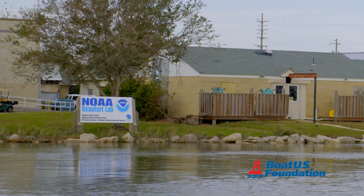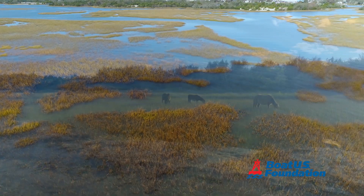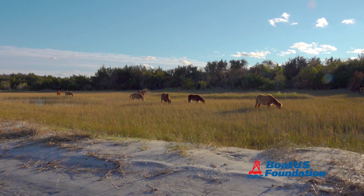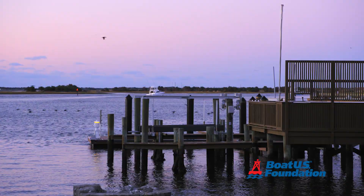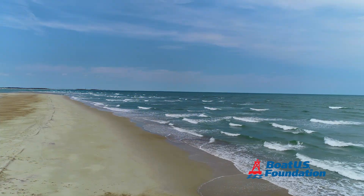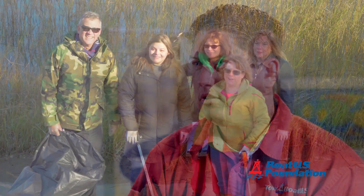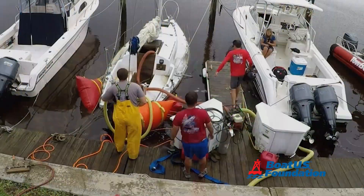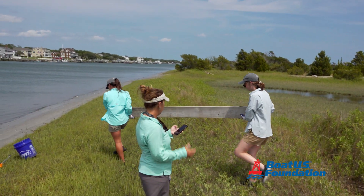We couldn't do a project like this without great partnerships. We have the best example of a partnership working well in the Beaufort area. This project showed how local organizers could reach out within the community and find various stakeholders with unique talents and skill sets to take an idea and make it a viable project. And that's what Beaufort did here.